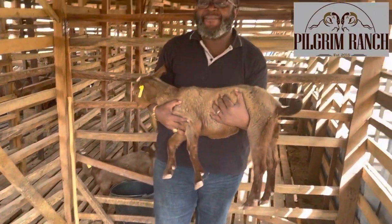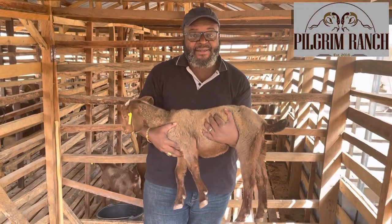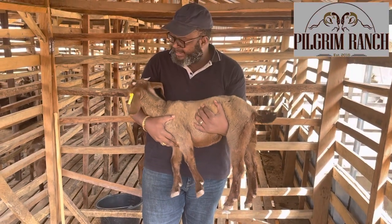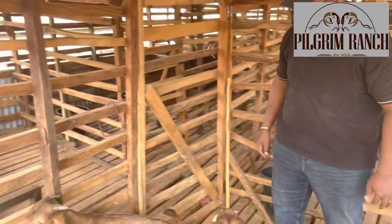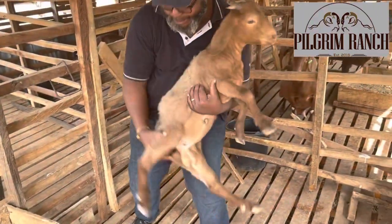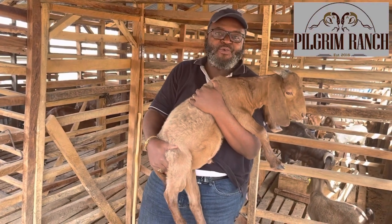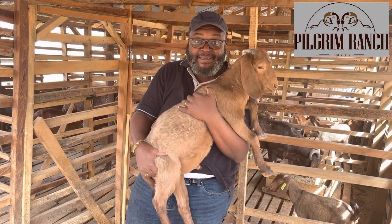The Kalahari Red female is weighing 12 kilograms at 16 weeks. This one is going to be a little tricky — come here! Now this Kalahari Red male is weighing 14.6 kilograms at 16 weeks.